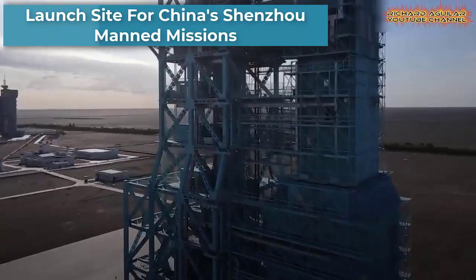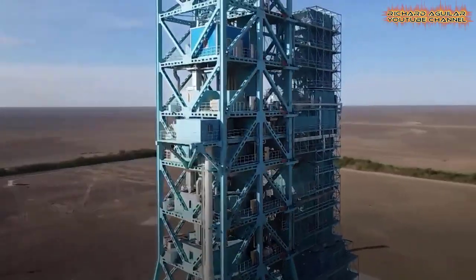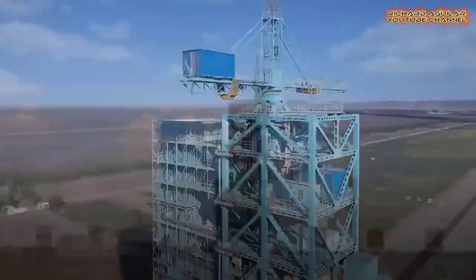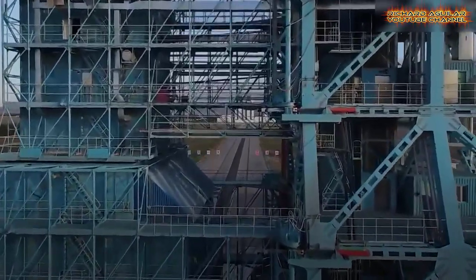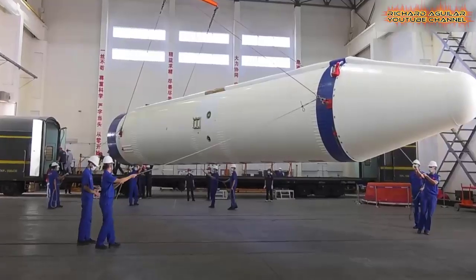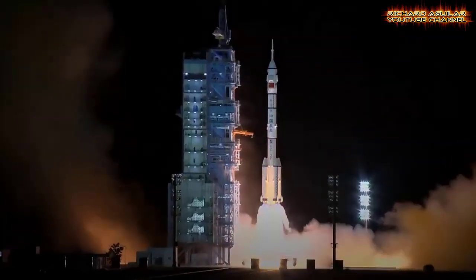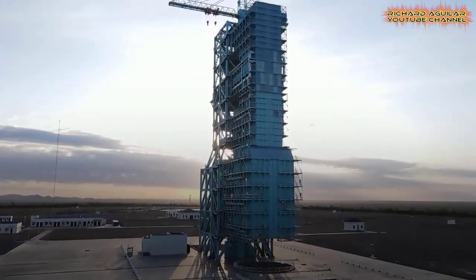Take a look at this Shenzhou 14 manned mission for China's space station. This is the launch site in Northwest China, bringing a closer look at the only launch pad for manned missions in China. Shenzhou 14 is a Chinese spaceflight that marks the 9th crewed spaceflight and the 14th flight of the Shenzhou program. The Shenzhou 14 mission will build the space station into a national space laboratory.